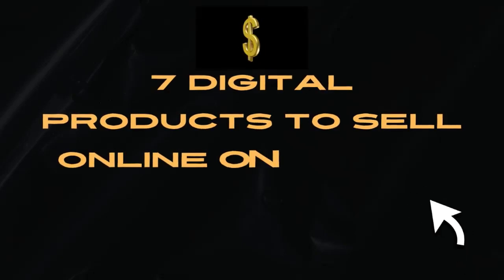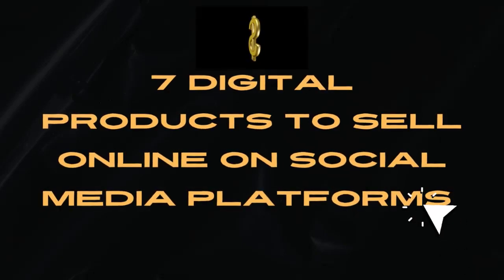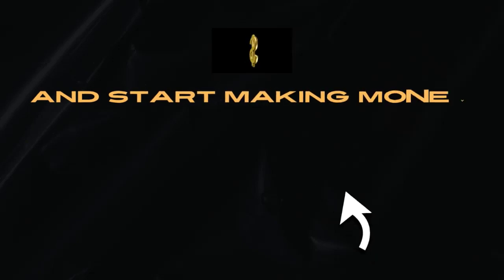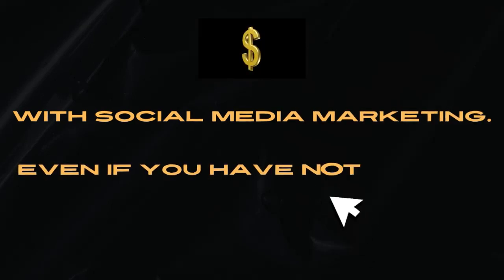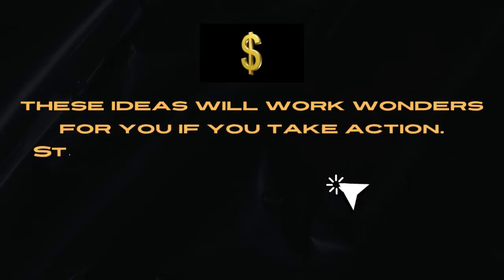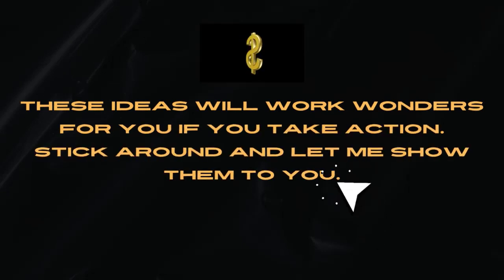In this video, I will give you 7 digital products to sell online on social media platforms and start making money with one of the easiest ways to make money online, that is with social media marketing. Even if you have not made a single dollar before now, these ideas will work wonders for you if you take action.